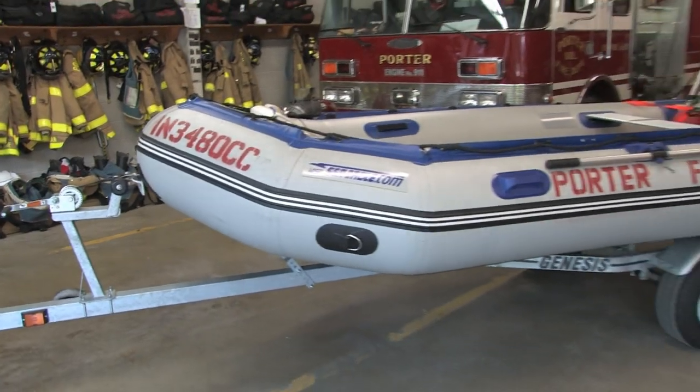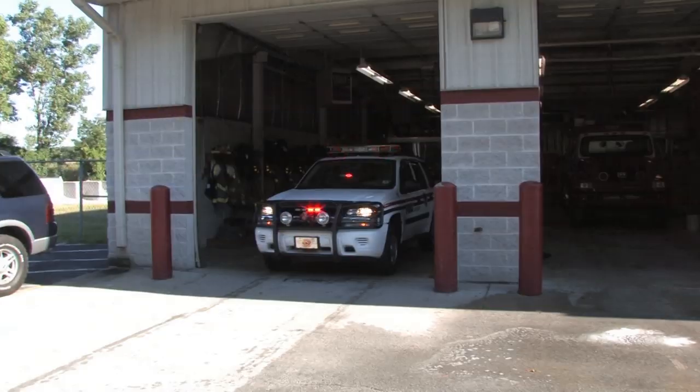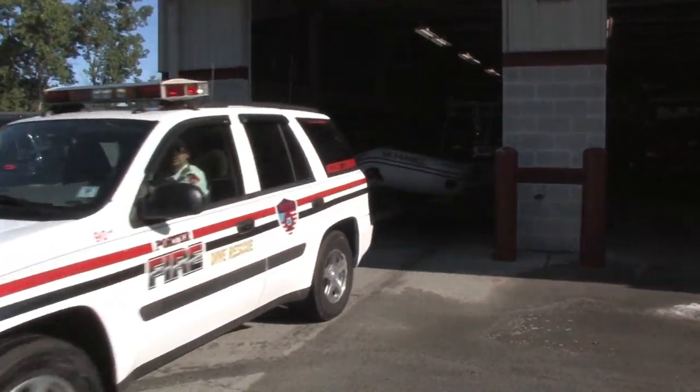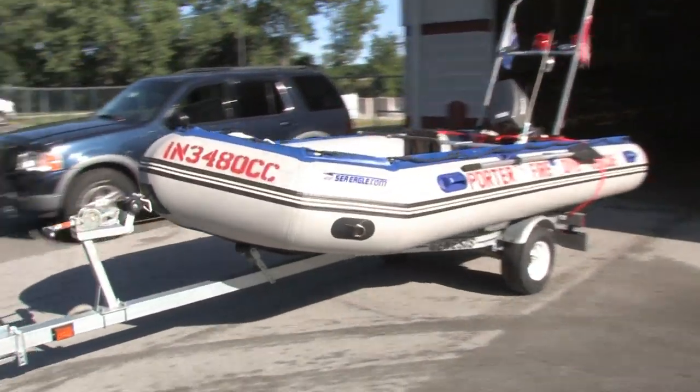We've used this boat on several different water emergencies or non-emergencies. It's been used to rescue boaters in distress. We use it on patrols on Lake Michigan during the busy season of the 4th. It's been used in recoveries of cars that have gone off the road into some of the inland lakes.